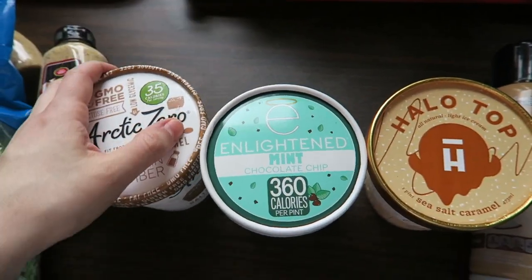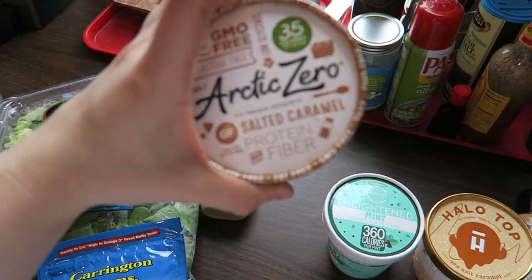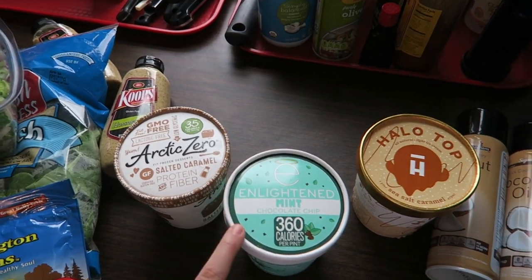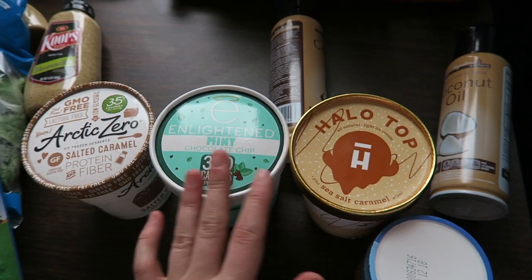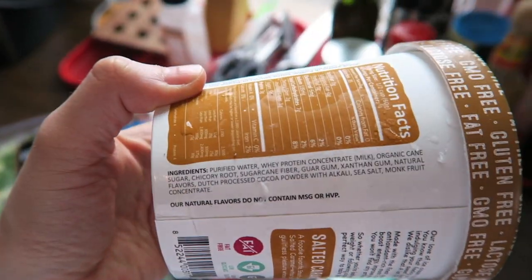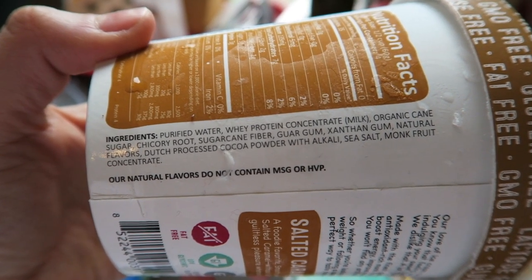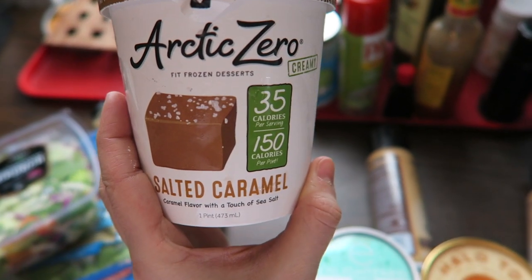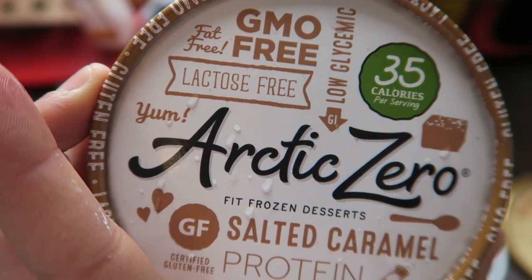I went to Jewel Osco and what do you know, I found the trifecta of protein ice cream. We've got Arctic Zero in salted caramel — I think that's one of their new flavors. We've got Enlightened in mint chocolate chip, and then of course Halo Top in salted caramel. Arctic Zero: zero fat, 7 carb, and 3 protein — they definitely have the best macros. The very first ingredient is water. It does have whey protein concentrate, some cane sugar, fiber, guar gum, xanthan gum. Because it's zero fat, this is great for my refeed days when I eat higher carb and lower fat. It says lactose-free, so we are good to go.